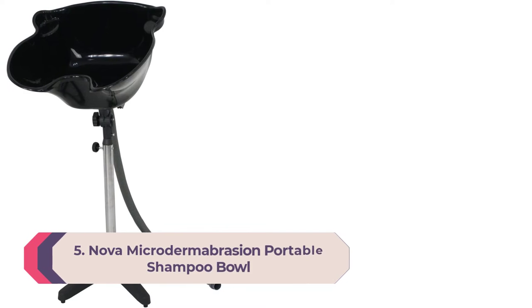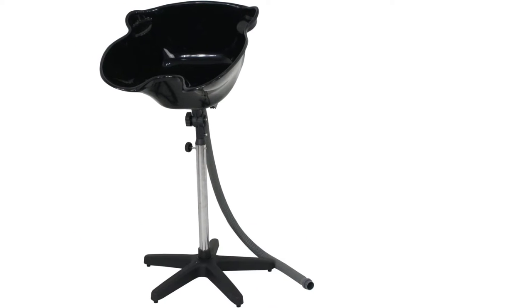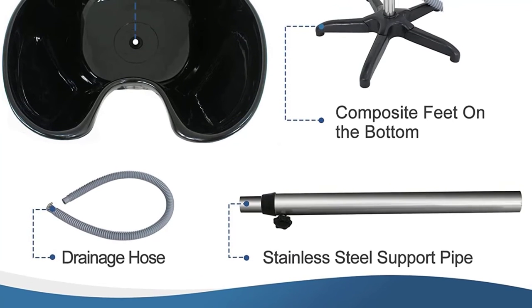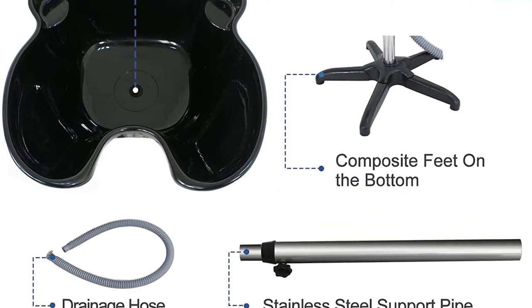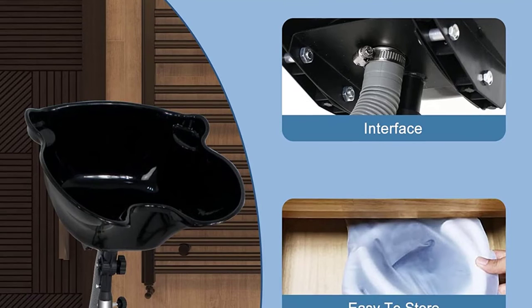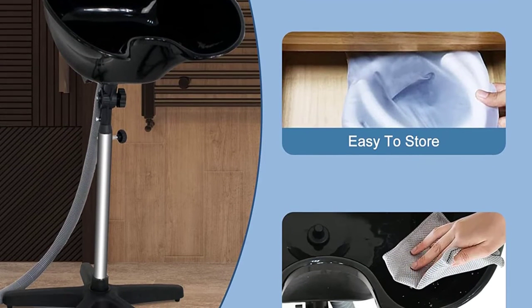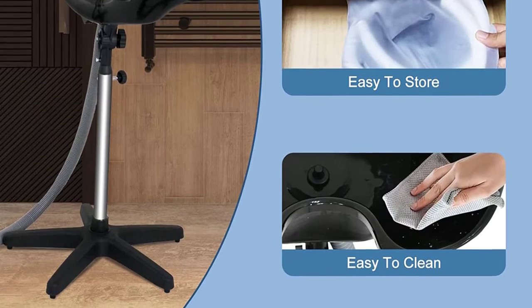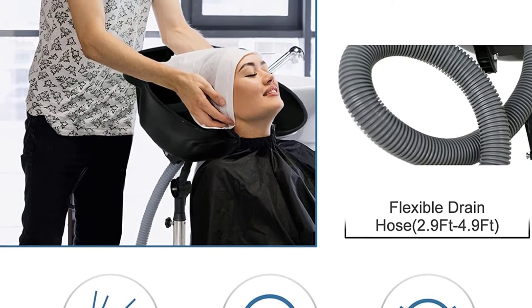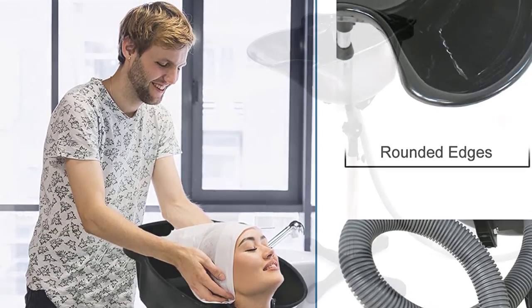Number 5: Nova Microdermabrasion Portable Shampoo Bowl. This extra-large capacity bowl is lightweight, economical, and stylish yet loaded with professional features — easy to clean and low maintenance. It comes with all accessories and fixtures. The stain-resistant bowl is constructed from durable ABS composite and stainless steel support pipe with rolled edges for strength and client comfort. Height is adjustable from 37 to 54 inches, and the sink can accommodate reclining or standard chairs and can tilt parallel to its riser for easy storage.